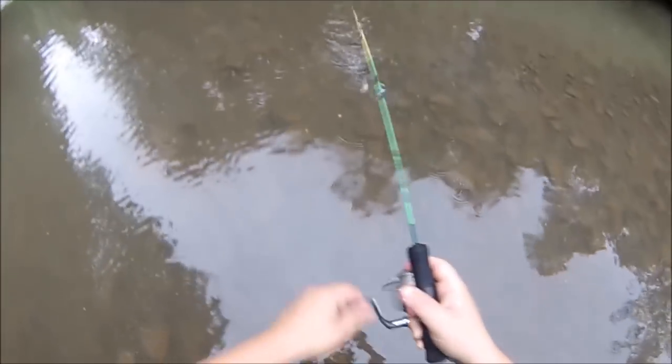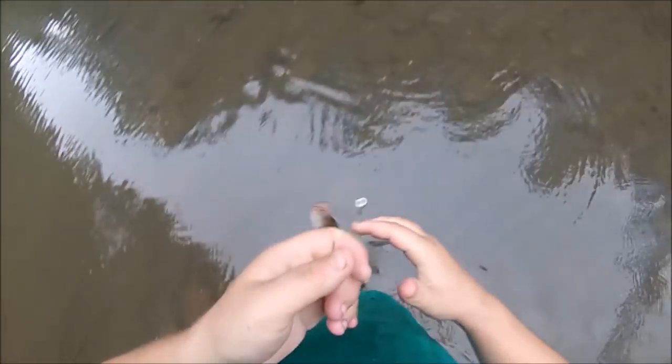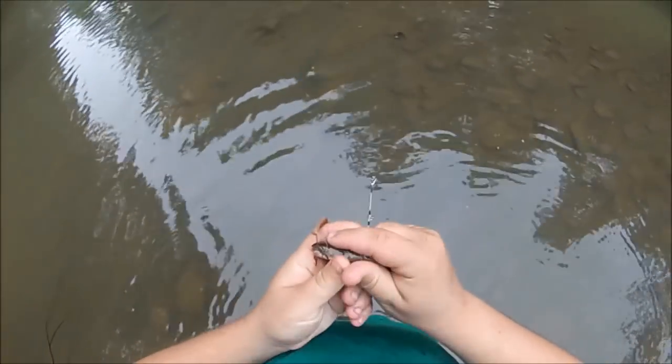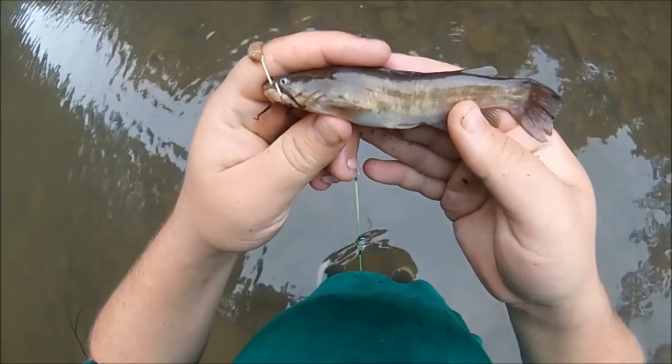Putting the sneak on these fish. A little bullhead! That is the coolest thing I've ever caught in a creek. That is super cool. Totally unexpected catch right there.